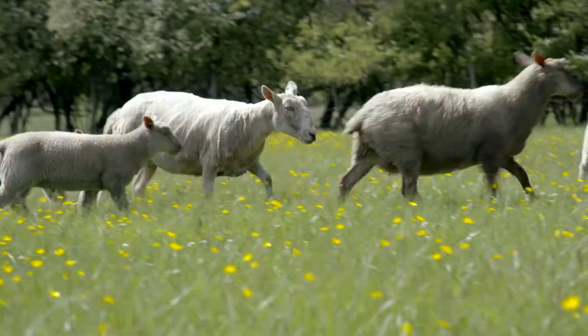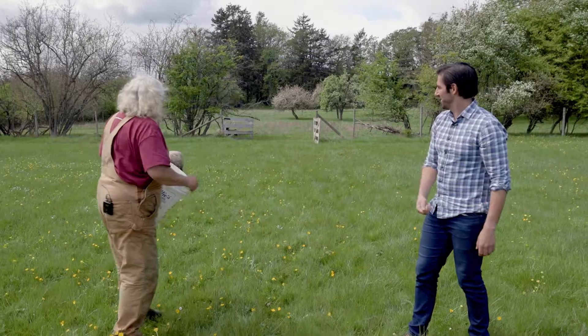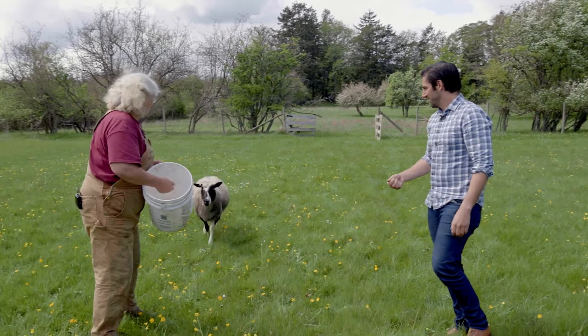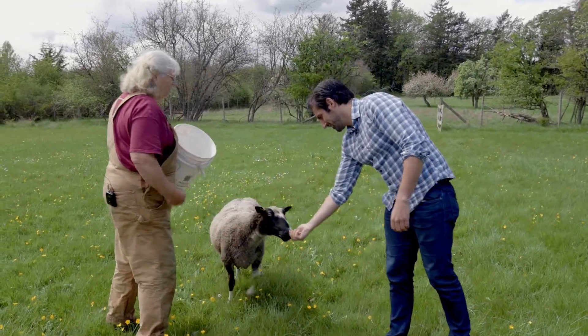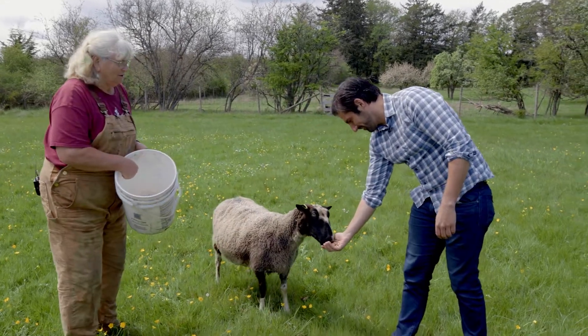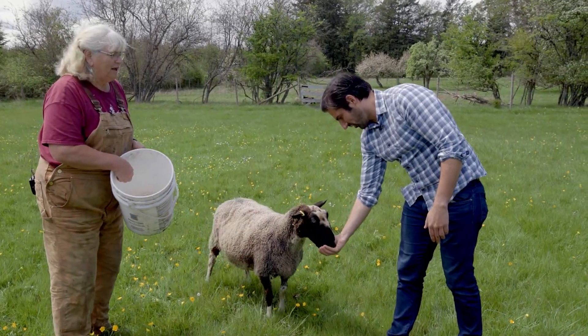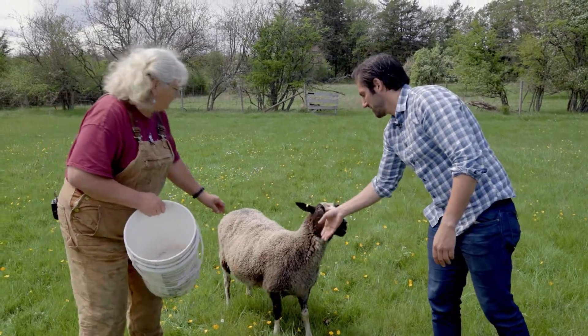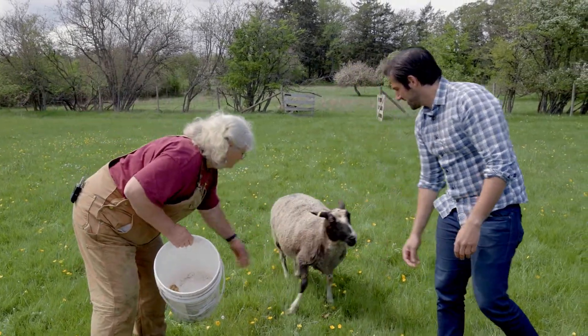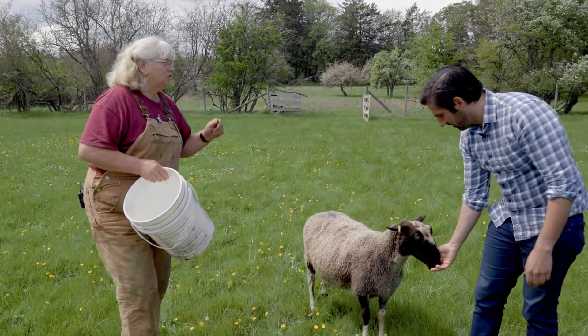So what kind of sheep do you have? All kinds here. This one's a Rideau Arcot — she needs to learn that you're a nice guy too. The Rideau was developed by the Canadian government. They're highly prolific and the wool is quite fine — you can see it's a sort of soft wool, quite soft to handle.